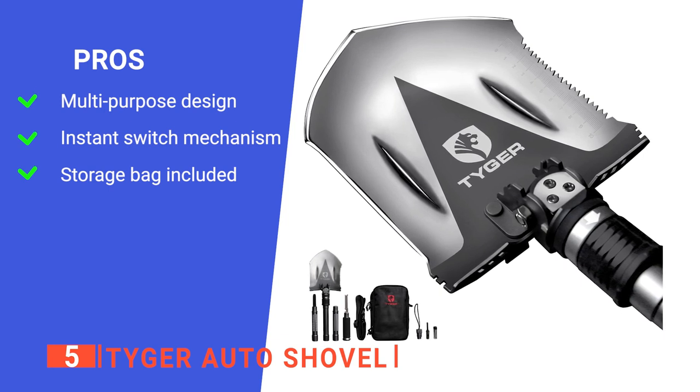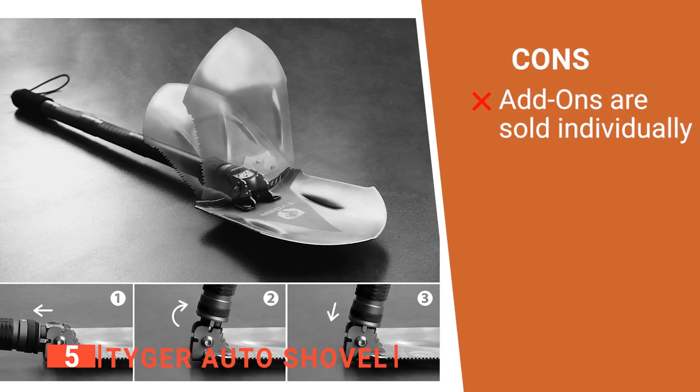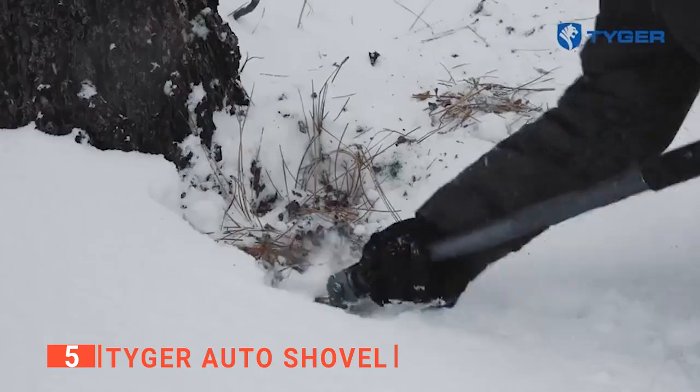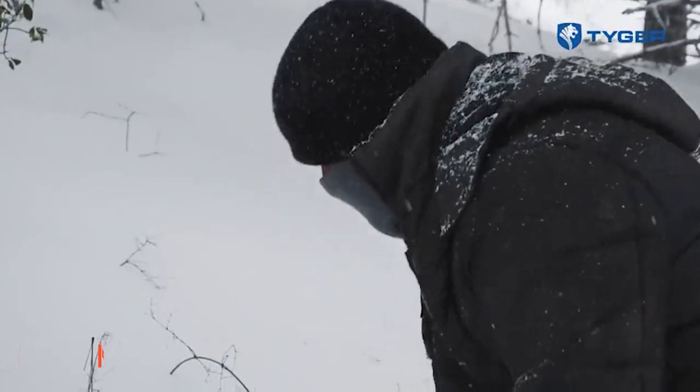It comes with an additional storage bag that makes it easy to carry. However, add-ons are sold separately, so making the tool more useful than it already is may cost you a bit. The Tiger Auto Shovel is great because of its versatile use and portability that really gives you the best of what you paid for.